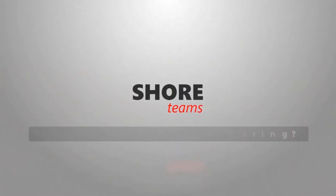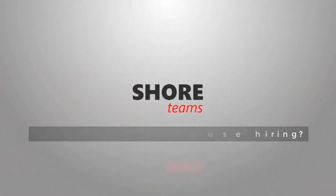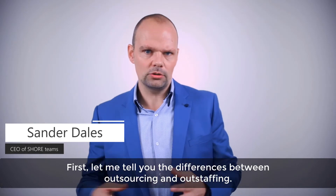In today's episode, I'm going to tell you why you should prefer outstaffing above outsourcing and in-house hiring. First, I'll tell you what outstaffing and outsourcing actually is. After that, I'll elaborate on the advantages of outstaffing above the other methods. So first, let me tell you what the difference is between outsourcing and outstaffing.